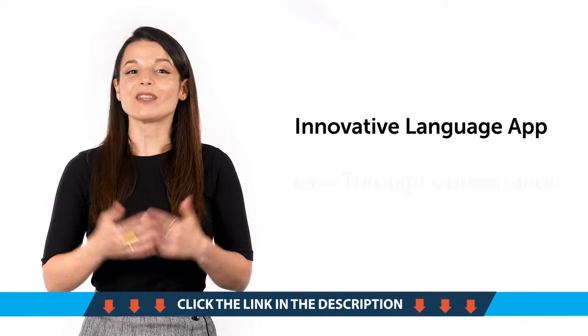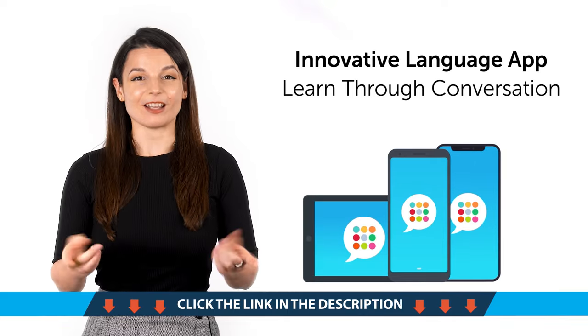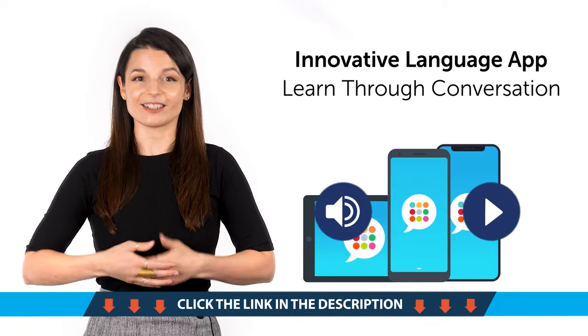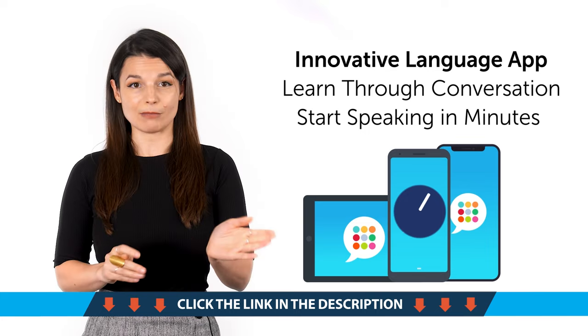And fifth, want an app that teaches you the language through real conversations? Download Innovative Language Learning for free for Android, iPhone, and iPad. You'll unlock bite-sized lessons that teach you basic, everyday conversations between native speakers, and you'll start speaking in minutes.